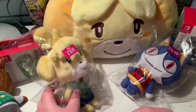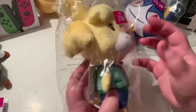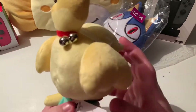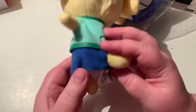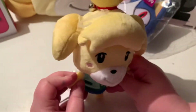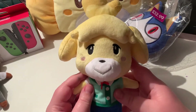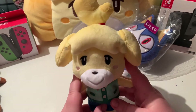Moving on to Isabelle — JB picked these up for us. Isabelle has an actual bell, which is so cute! Again, we have the official Nintendo logo. Turning to the back, it says Animal Crossing New Leaf — they look slightly more office-y than they would in New Horizons. After seeing the Builder Bears unboxing on the channel, I'm favouring Isabelle right now; the plushies feel a little more refined.